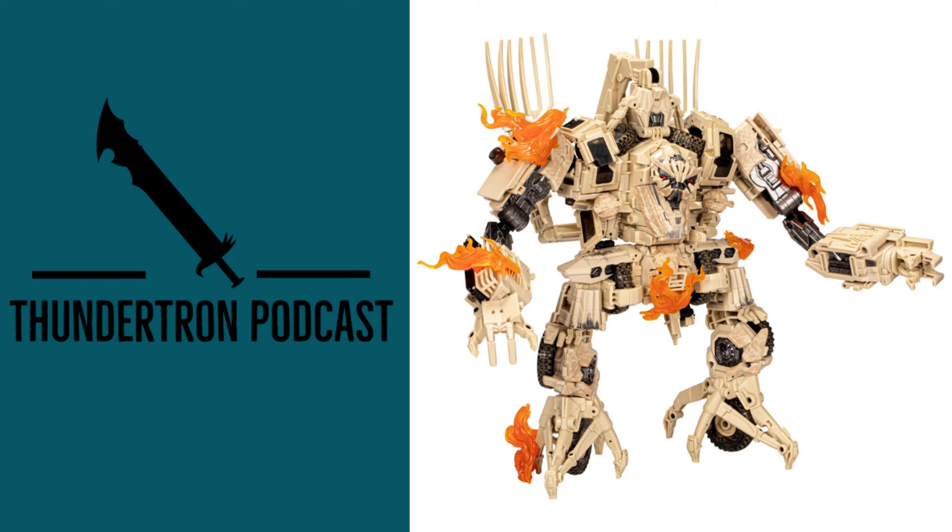Please let me know your thoughts on this figure in the comment section below. Let me know your thoughts on the price — will you be picking this up or will you be passing on it? I don't know for me. It does look cool. Price is one thing, but space is the other thing — I don't really have a ton of space, so I have to be wise with what I buy. But I hope you enjoyed and I will see you next time.